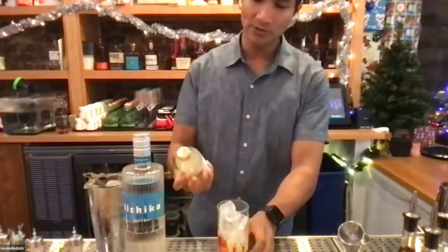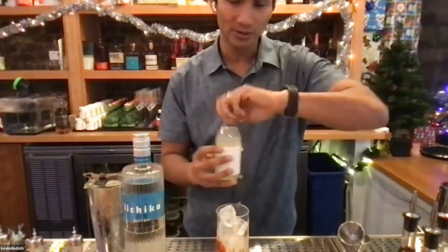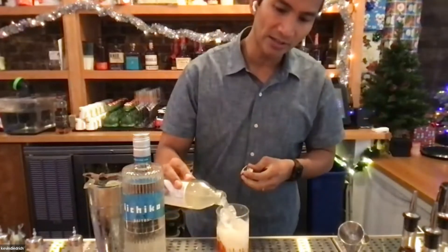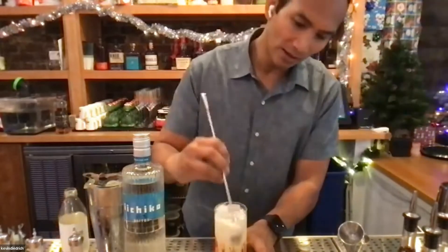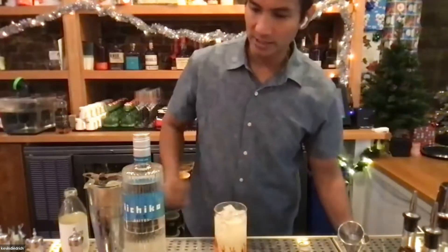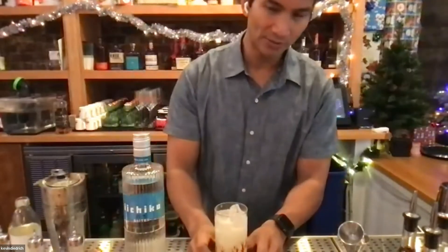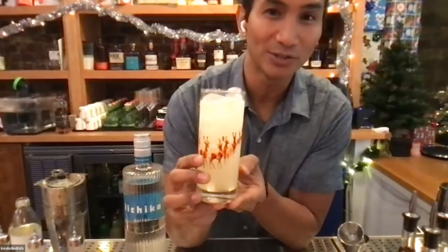We're going to top it off with one of my favorite brands, the Camino yuzu soda. They make an amazing line of sodas from apple to yuzu to ume as well. This is really going to tie everything together and make a nice refreshing long cocktail. Give it a gentle stir to incorporate all the bubbles and flavors together, a nice little top-off, and what you have is the 1000 Cranes in our super festive holiday glassware.